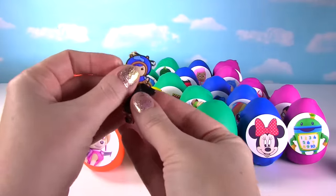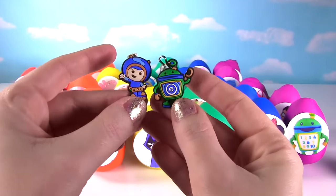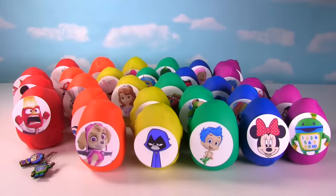Whoa, it looks like we have Geo and Bot from Team Umizoomi, looking super cute. Up next we have Skye!